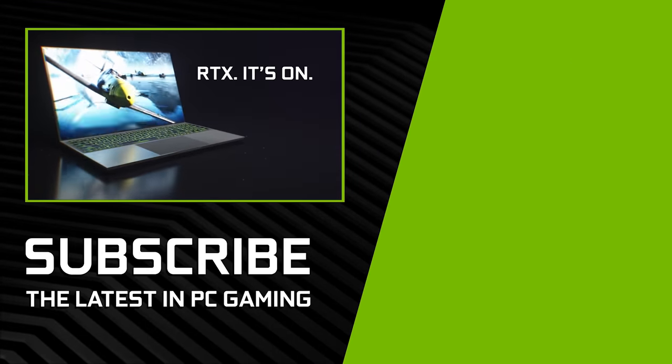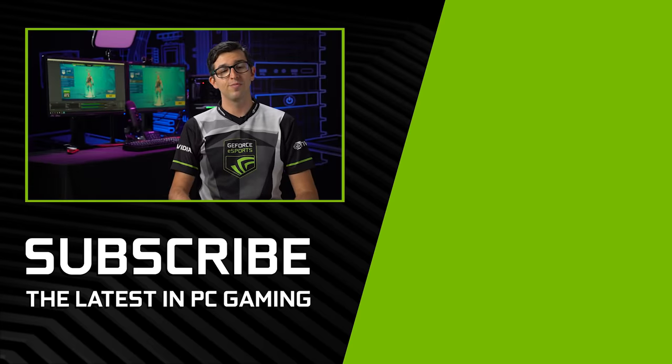Be sure to also check out our Turing-based laptops so you can stream on the go. We hope you enjoyed this quick overview. Thank you for watching and see you on stream.